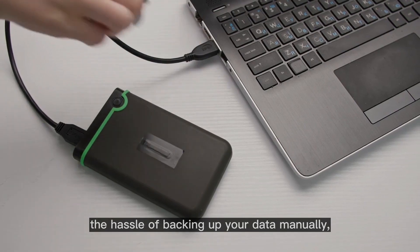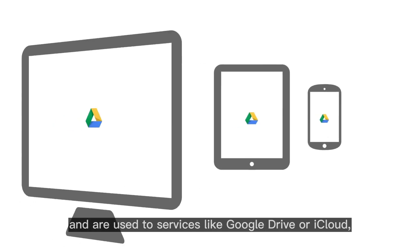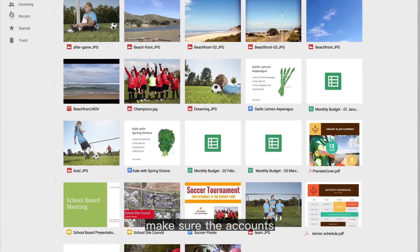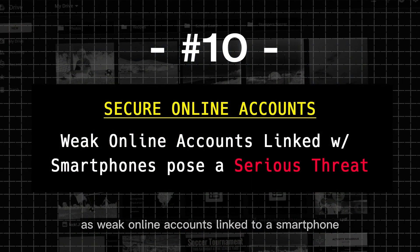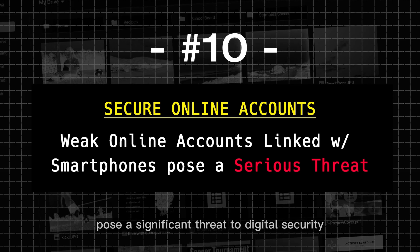If you can't go through the hassle of backing up your data manually and are used to services like Google Drive or iCloud, make sure the accounts your cloud backups are connected to are 100% secure, as weak online accounts linked to a smartphone pose a significant threat to digital security, and can make all of the steps we just went over useless.